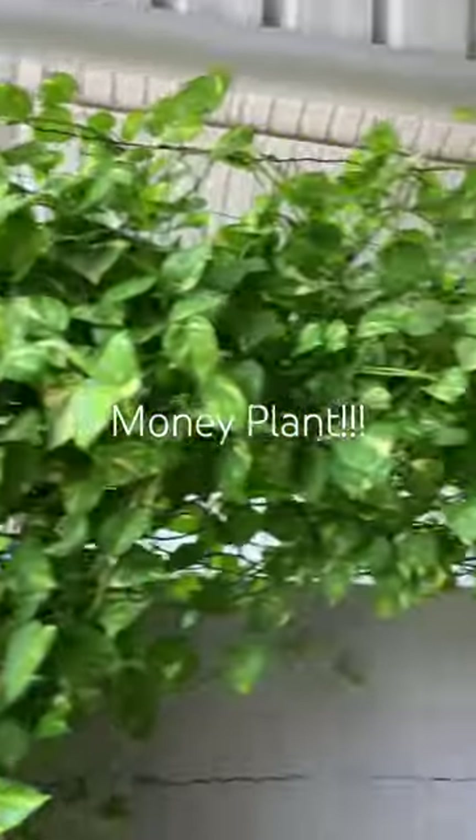This plant is a money plant. It's a creeper and has evergreen vines. This plant is known to be lucky and give lots of wealth.